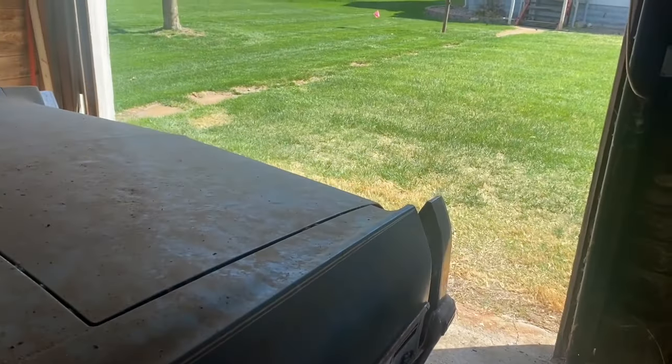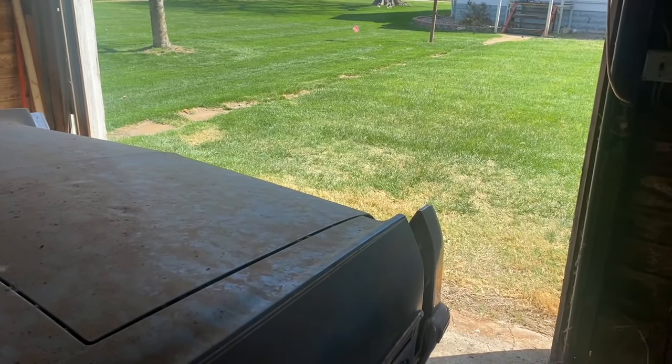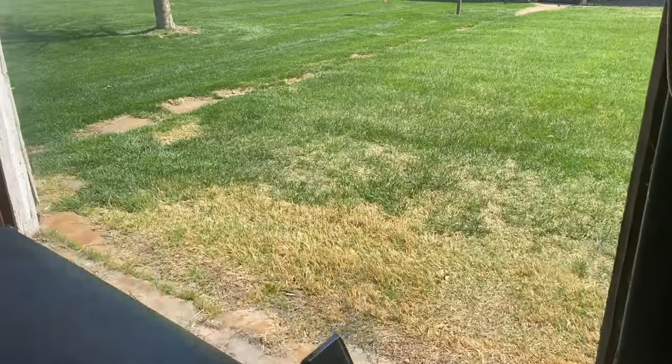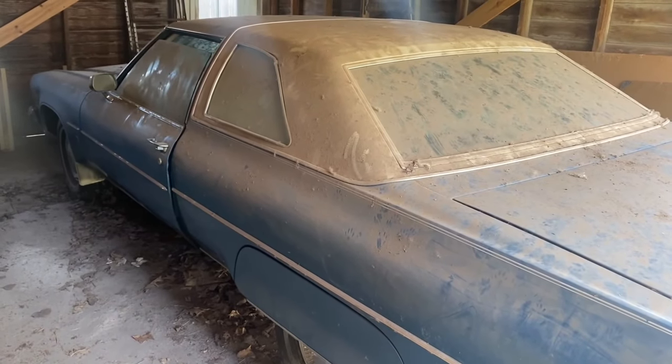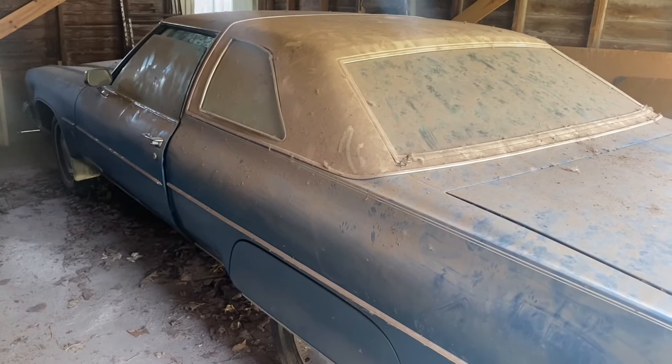We're gonna get the truck pulled around here and try not to mess up their nicely manicured lawn. Get this thing pulled out. Like I said, you never know where this stuff is gonna be hiding - never would have expected this car would have been back in this garage, but here she is. We're gonna pull it out, get her loaded up, take it home, rinse it off, see what we've got. Stay tuned, we've got some more stuff coming on this one.